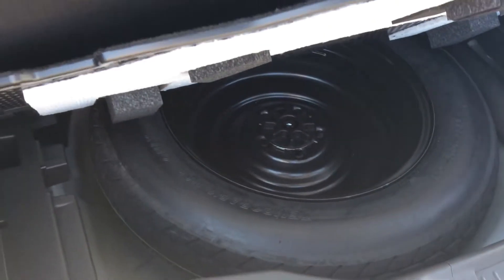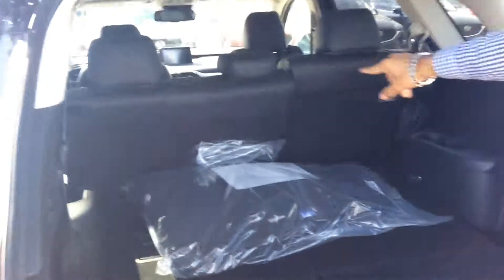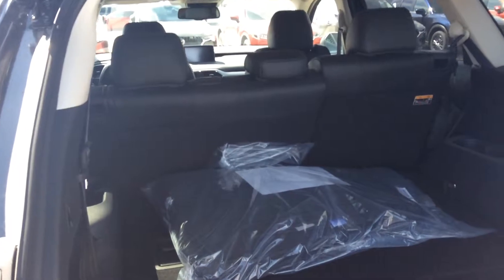Moving this, you get a nice little secret cargo space underneath, and another jack and spare. You are also able to fold those seats down for extra extra cargo space.